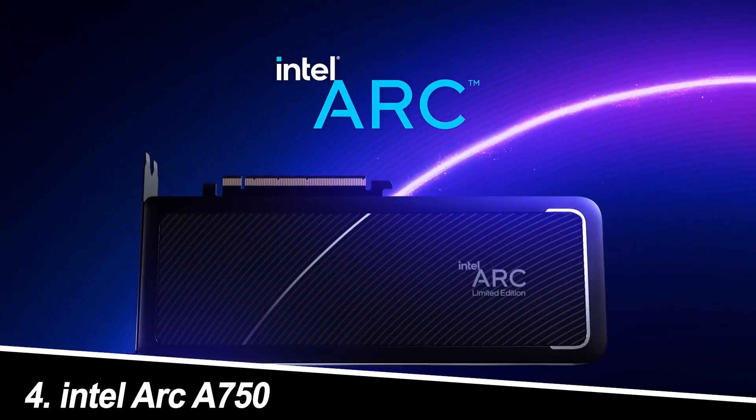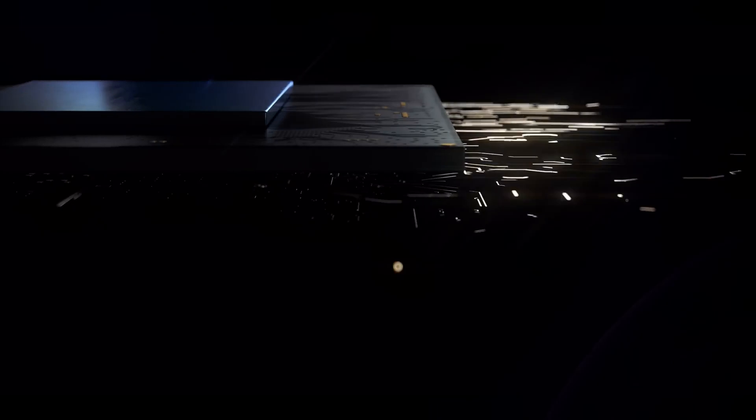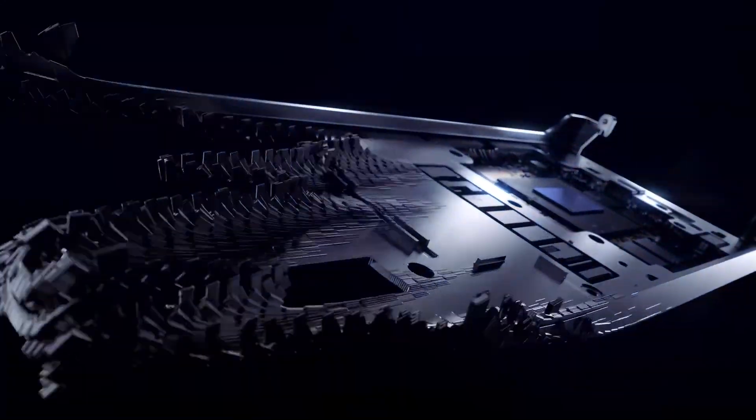Number 4: Intel Arc A750. Pros: Competitive pricing for its performance, competitive power efficiency compared to other high-end options, and Intel-specific features like XeSS upscaling and AI-powered video editing tools.